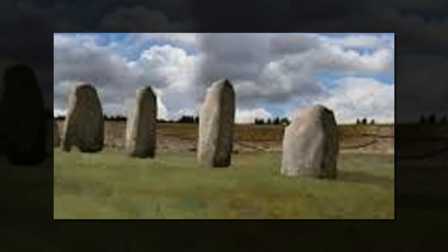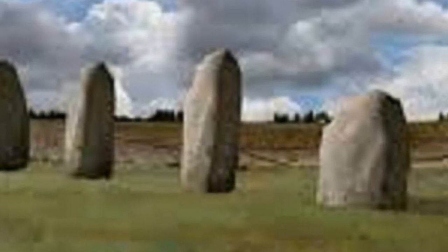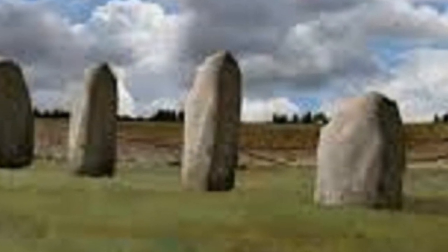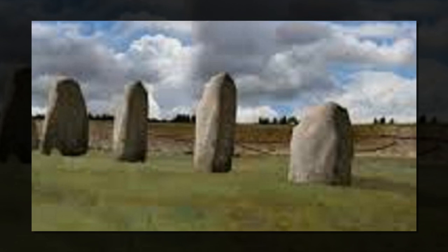Professor Wolfgang Neubauer, director of the Ludwig Boltzmann Institute for Archaeological Prospection, said in a release that the row of huge stones — some believed to have originally measured over 12 feet in length — buried along the flank of Durrington Walls, a lesser-known but larger prehistoric site a short walk from Stonehenge.